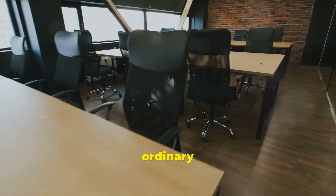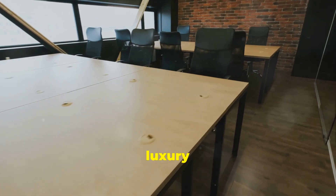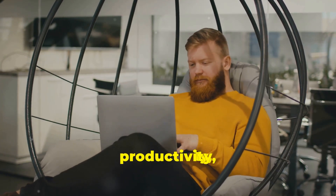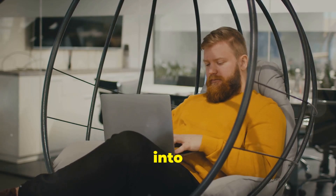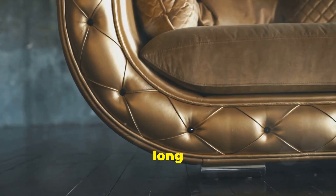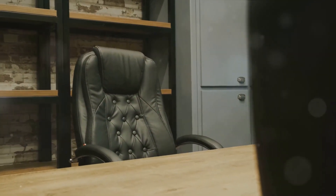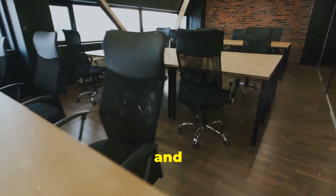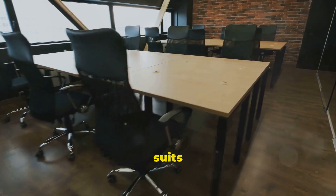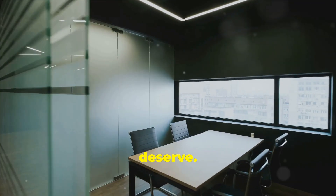So why settle for ordinary when you can elevate your workspace with a chair that offers both luxury and comfort? Treat yourself. Boost your productivity and transform your office into a space of inspiration and style — you deserve it. And remember, maintaining your luxury chair is key. A little care goes a long way in preserving its elegance and functionality. So what are you waiting for? Explore, choose, and invest in a luxury office chair that suits you best. Elevate your workspace and enjoy the comfort and style you truly deserve.